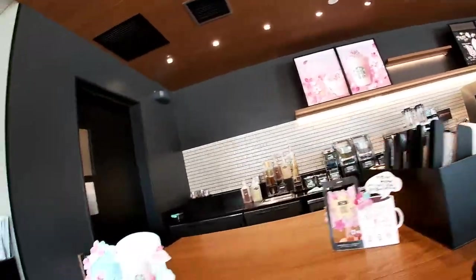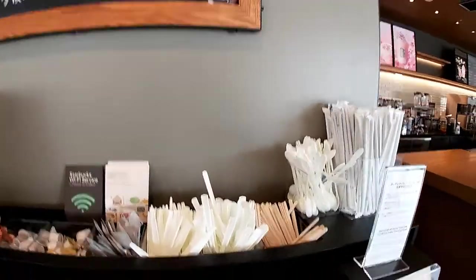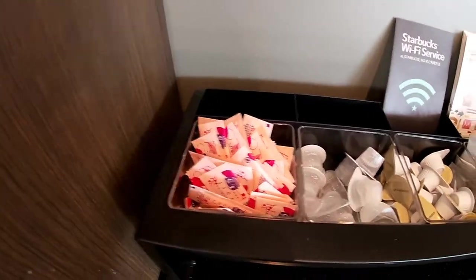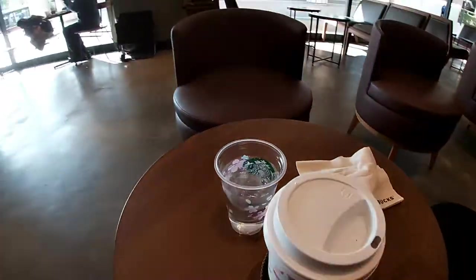This Starbucks is located in Campus Square. Business hours are from 8 a.m. to 10 p.m. daily. Look how clean this area is — the napkins, the artificial sugar, syrup, milk. Everything is so clean. This area is for disposing your stuff. At the back of the store, there are more comfortable seats.